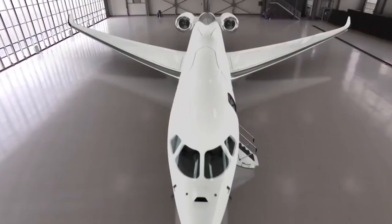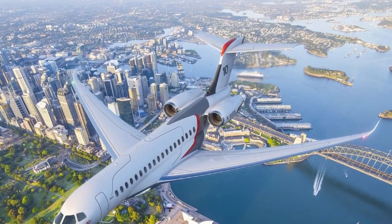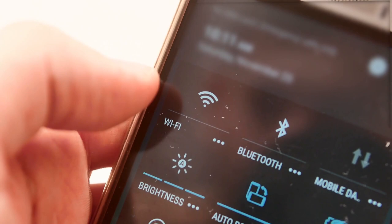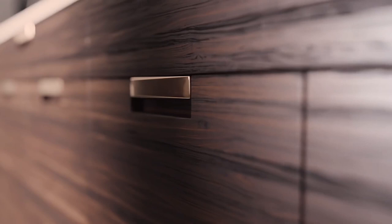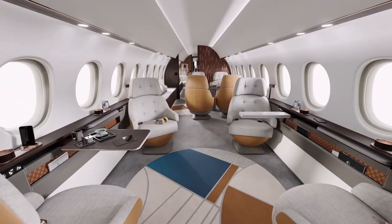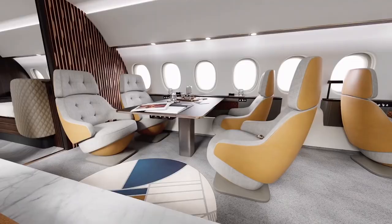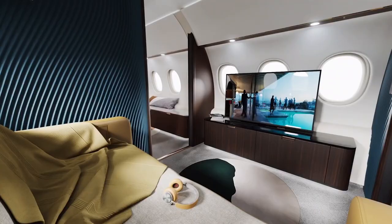Another feature which most private business jets do not provide in this category is in-flight connectivity. Falcon Connect is an all-in-one entertainment feature with loads of apps and services to choose from. It provides 4G and 5G connectivity to connect your phone to the internet while enjoying the flight, and also connects to the Falcon 10X's Wi-Fi. Additional features include Inmarsat, Datalink, L-Band, Iridium Classic, and JetConnect's Ka-Band, meaning passengers can control the cabin's temperature, music, movies, and cabin lighting according to the time of day.